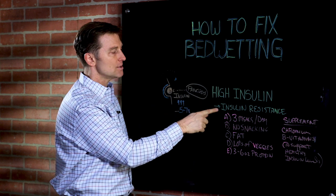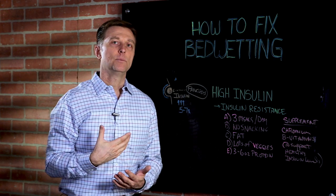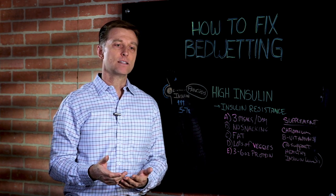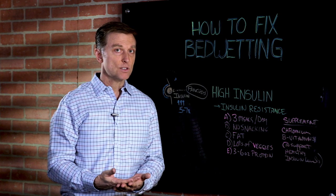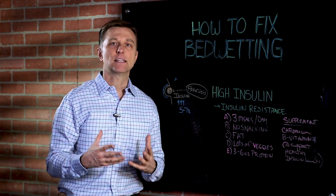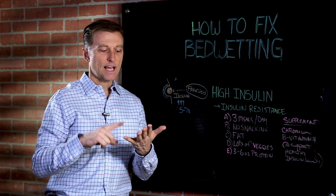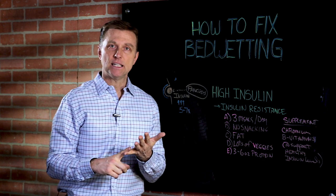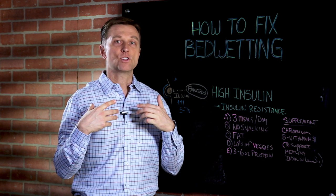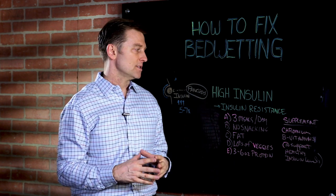Cases with insulin resistance have five to seven times more insulin than normal people. One test you could do — not necessarily blood sugars, though that may be good — is a fasting insulin test if you really want to figure this out. Or you can just go by the symptoms: tiredness, irritability, can't go a long time without eating. When the child eats, they feel much better and calm down. These are all symptoms of insulin resistance.